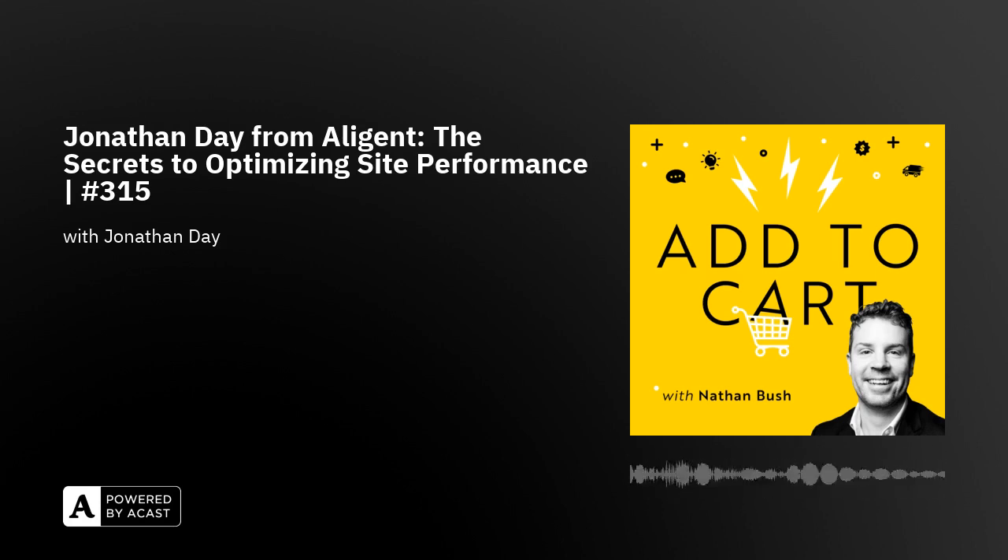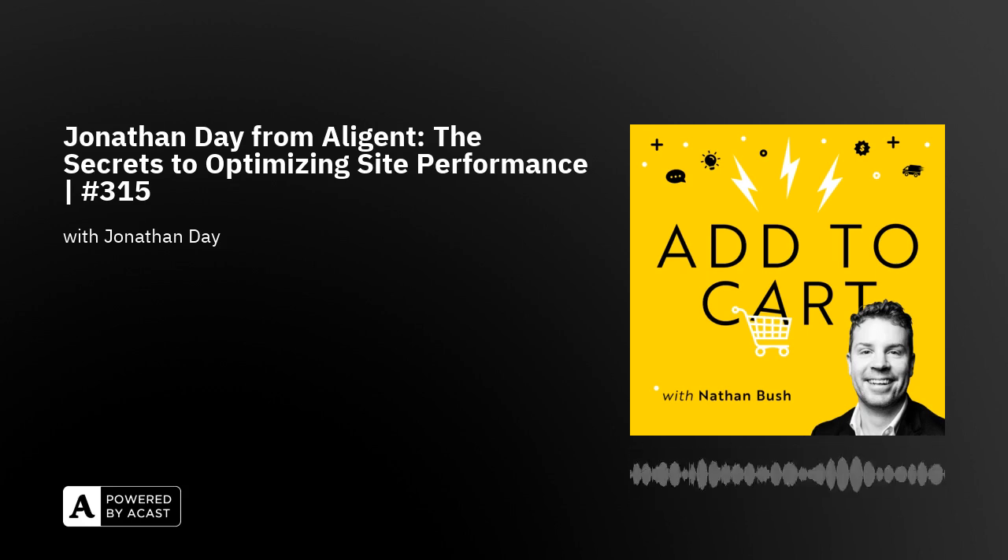Tell us about Allegiant. How do you help retailers? Allegiant is the e-commerce agency that retailers choose when they're making a strategic decision to lead their industry. We've been delivering solutions for our clients for almost 15 years and we love working in ways that create really meaningful relationships and solve real-world problems. It's not just tech for the sake of tech — it's actually understanding what a merchant needs to achieve and how we can be part of that journey. One of our five core values is generosity — generosity of knowledge and that rising tide lifts all boats mentality.